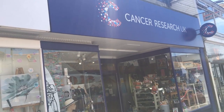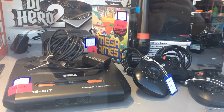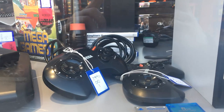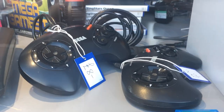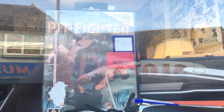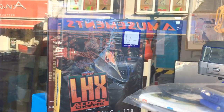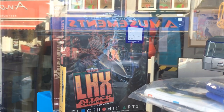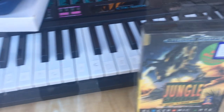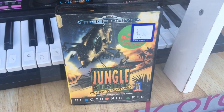Our final destination is Cancer Research in Newquay, another charity shop and a regular haunt of mine. They had tons of stuff — check out this Model 2 Mega Drive with two controllers in great condition. There are also two PlayStation 2 memory cards, Pit Fighter for the Mega Drive (the guy on the front cover looks like John Cena), and LHX Attack Chopper for the Mega Drive. They had Mega Drive games all over the place, hidden away — I didn't get them all on camera but there were a lot.